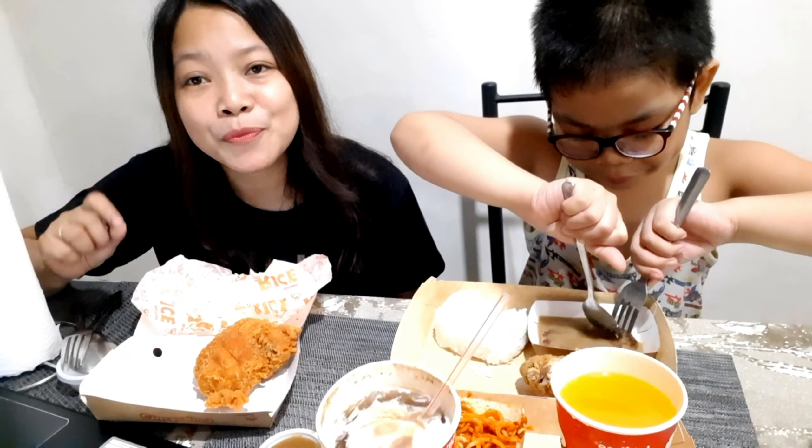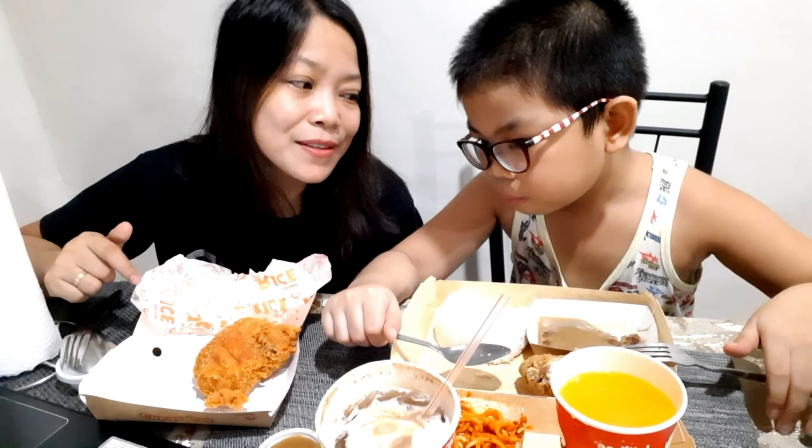After ordering, the cashier will say: 'Is that all?' But if you want to add another item like fries, you can say: 'I'd like to add fries to my order.' There are different sizes: small, medium, or large. After that, the cashier will ask: 'Is this for takeout?' In British English they say 'take away.' Nowadays it's not recommended to eat inside the restaurant because of the coronavirus, so most people order for takeout.